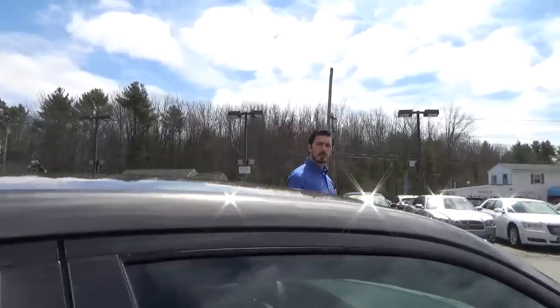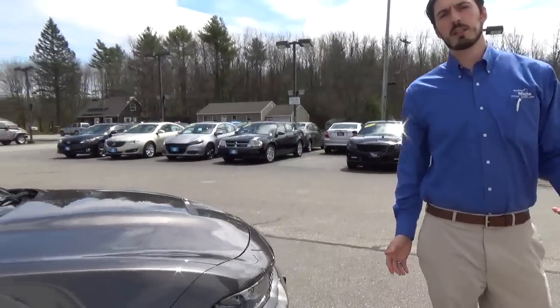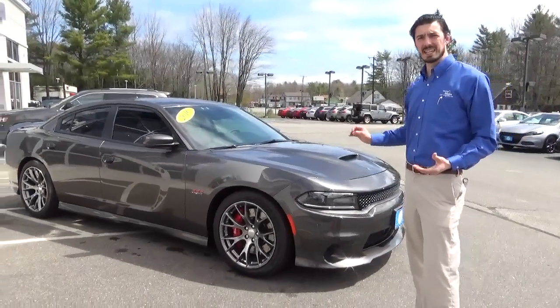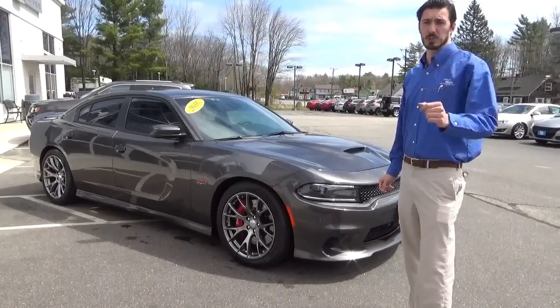So if you're looking for something sporty, something fun, but still has some room inside, come on in to Southern Maine Chrysler Dodge Jeep. Again, this is a 2016 Dodge Charger SRT 392. We'll see you soon.